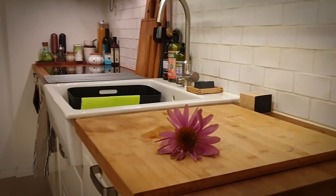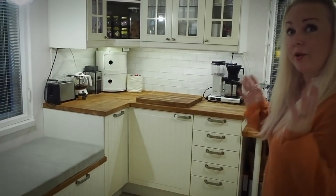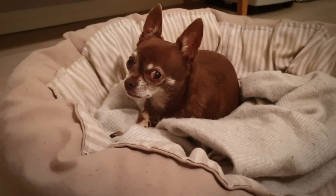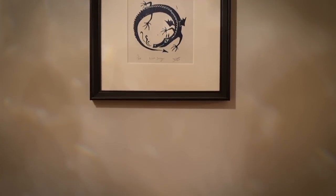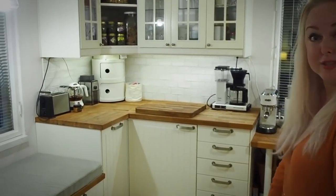Welcome to our home and to a small tour. This is our kitchen. I love to cook so I'm loving that there is a lot of space. This is an old house, built in the 1950s by my husband's grandfather. We bought it from the family and we have been renovating it for seven years now, so it's a lot of work.